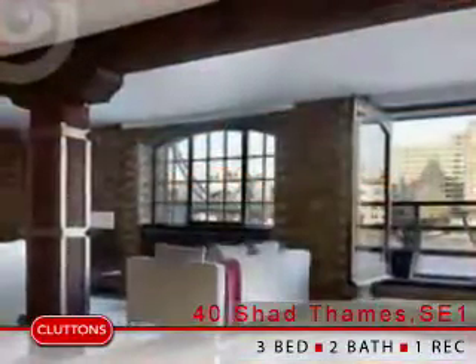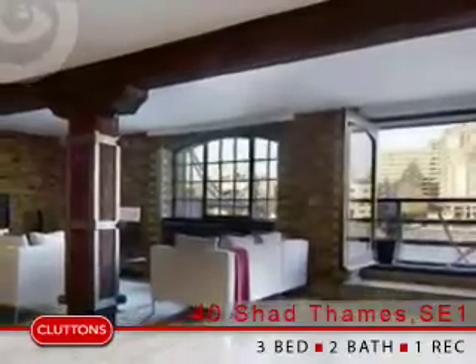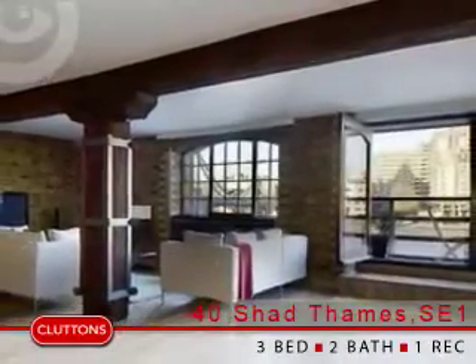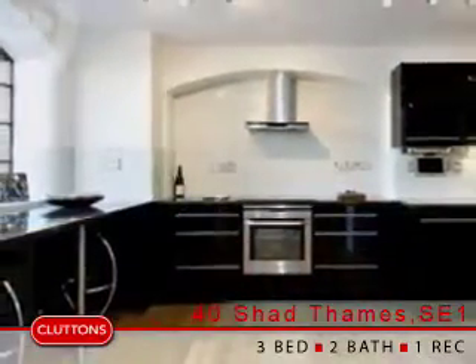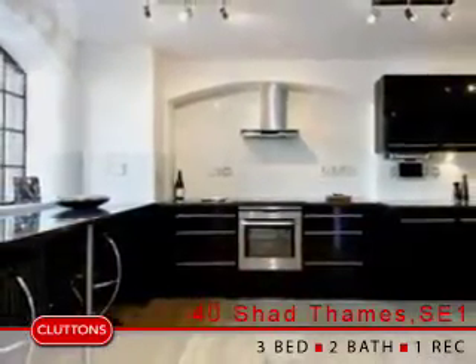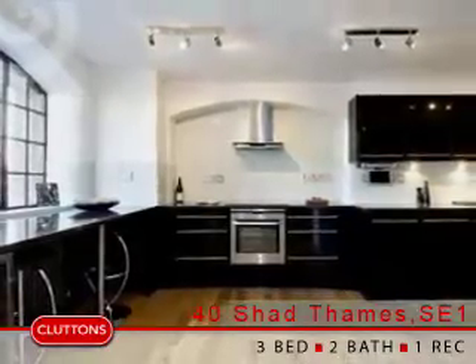Cluttons are delighted to introduce a rare opportunity to acquire a newly refurbished river-fronted apartment of over 2,200 square feet in this sought-after Shad Thames warehouse conversion. The property offers a stylish and modern interior designed to an exceptional standard with a wide variety of warehouse features, from exposed brickwork to wooden beams and columns.